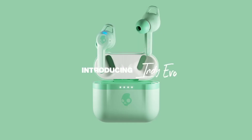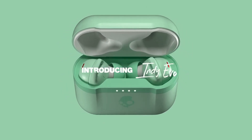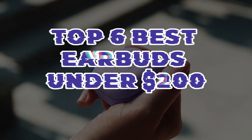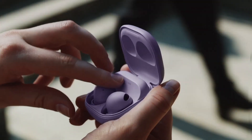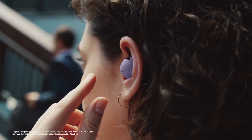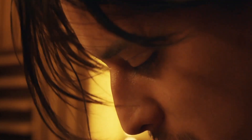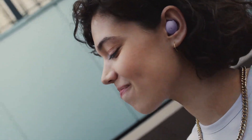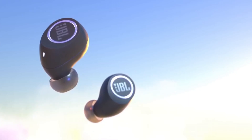Discover exceptional audio without breaking the bank. In this curated list, we unveil the Top 6 Best Earbuds under $200. These affordable gems deliver premium sound quality, comfort, and cutting-edge features, offering an immersive listening experience without compromising your budget. Find your perfect earbuds in this budget-friendly selection.